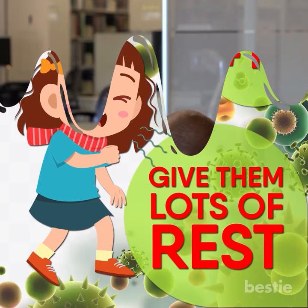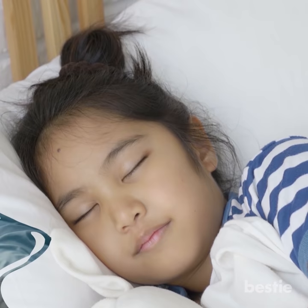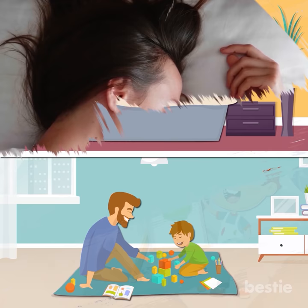Give them lots of rest. The stress of schoolwork, traveling to school, and allergens outside can be aggravating to a cough. If your child has a persistent cough, get them to stay home and rest for the day. The body heals faster when it's at rest. You can engage your child in quiet activities like coloring or drawing, or let them play their favorite video game. You can read a book or do puzzles together. A nap is also a great idea if your child is up to it.